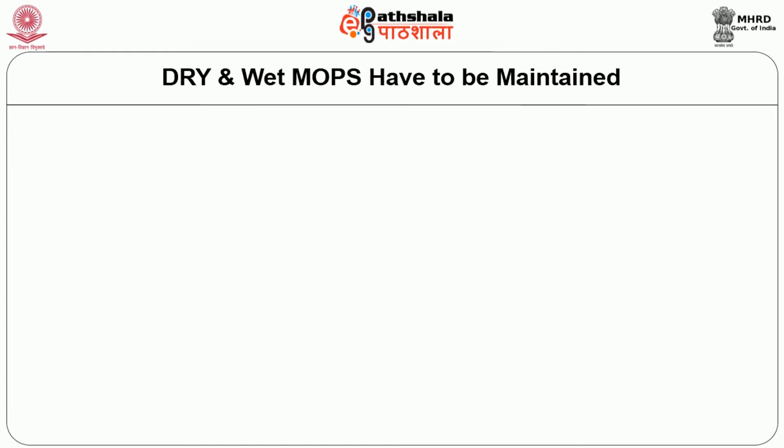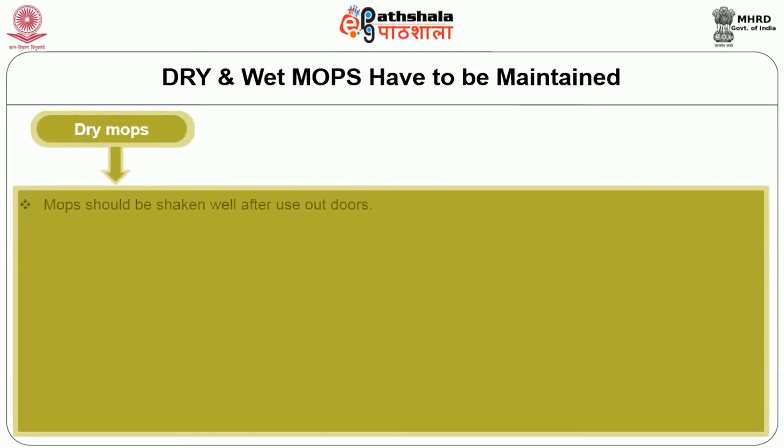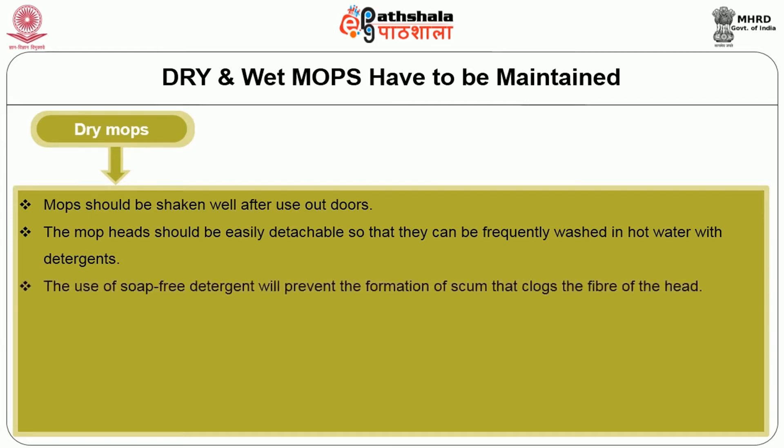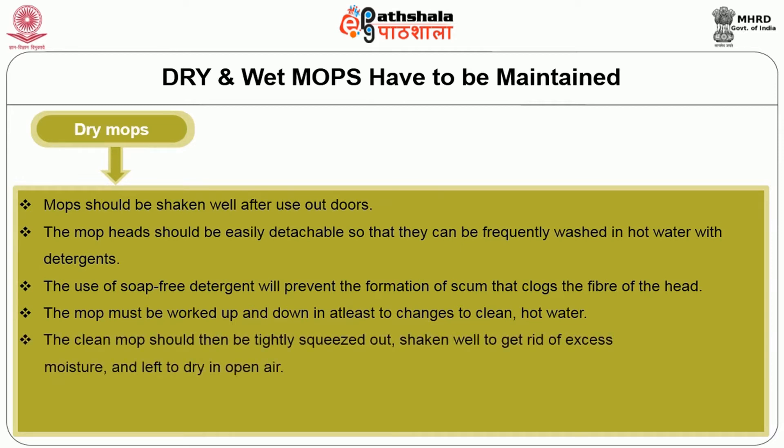Here we are going to see how dry and wet mops have to be maintained. In case of dry mops, mops should be shaken well after use outdoors. The mop head should be easily detachable so that they can be frequently washed in hot water with detergent. The use of soap-free detergent will prevent the formation of scum that locks the fiber of the head. The mop must be worked up and down to clean it in hot water. The clean mop should be tightly squeezed, shaken well to get rid of excess moisture, and left to dry in open air.